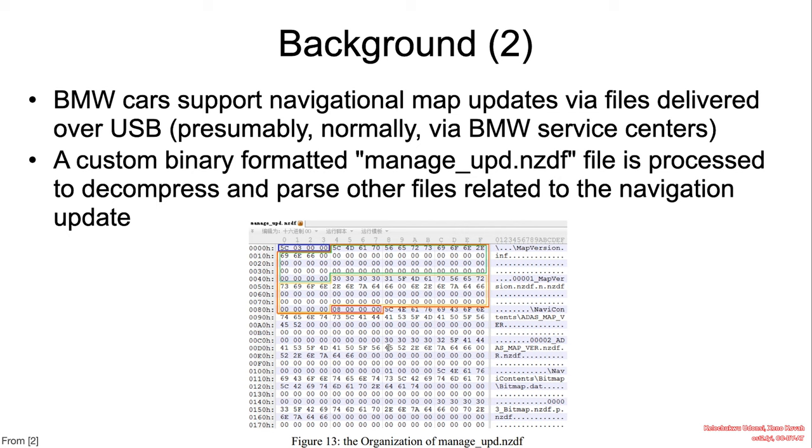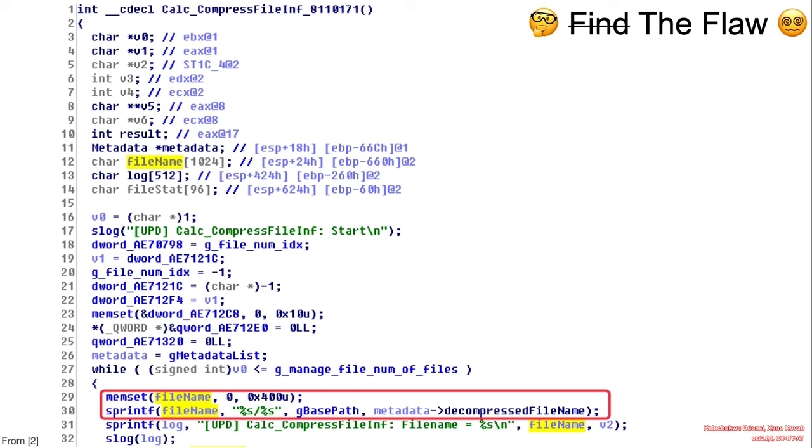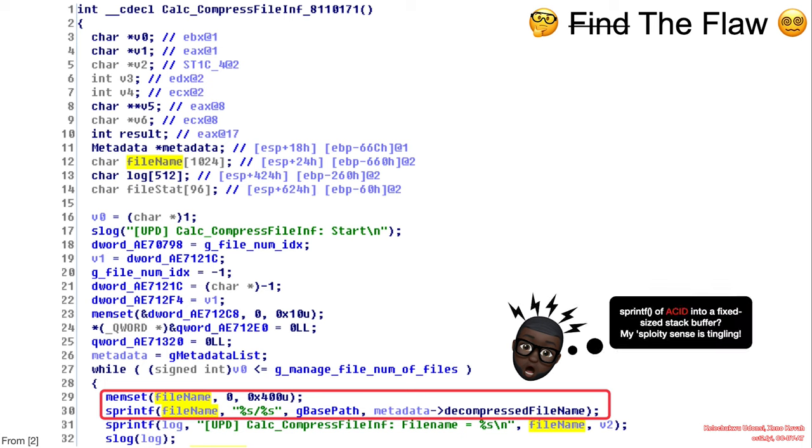Pay attention to the keywords 'decompress' and 'parse', because that's usually used to reference when attacker-controlled input data will be handled or processed by a back-end system. The vulnerable code, known as calc-compressed-file-inv, declares a found_name variable buffer of size 1024 bytes, and then eventually performs a sprintf function call, copying a value from the decompressed file into that fixed-size buffer. At this point, your exploit sense should be tingling — this is a copy from attacker-controlled input data into a fixed-size buffer on the stack, with no validation on the size of the data being copied.